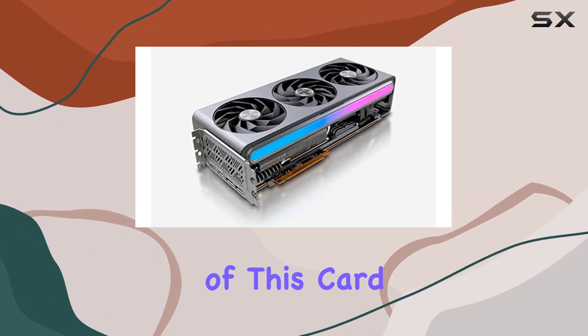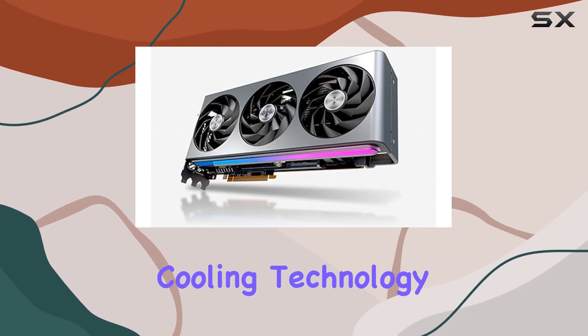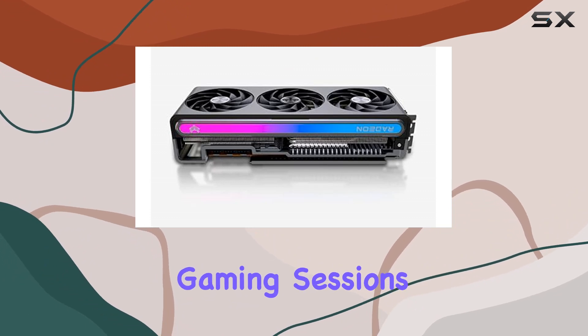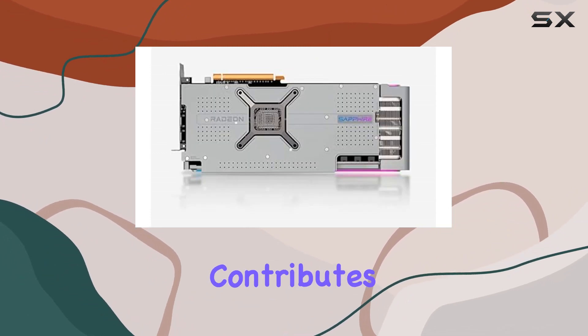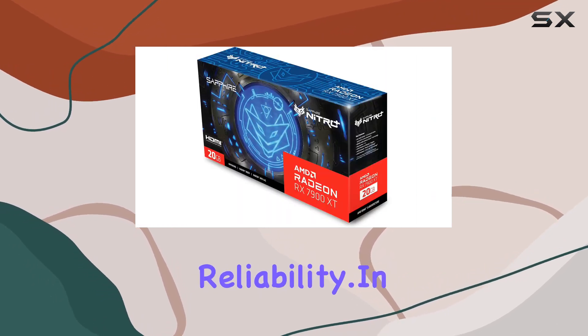One of the standout features of this card is its cooling system. With a 3.5-slot design and VaporX cooling technology, it keeps temperatures in check even during intense gaming sessions. This not only contributes to better performance but also ensures longevity and reliability.